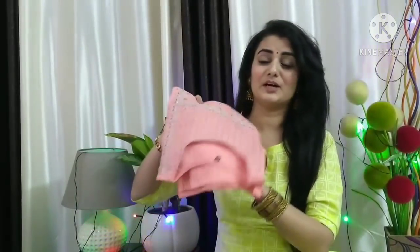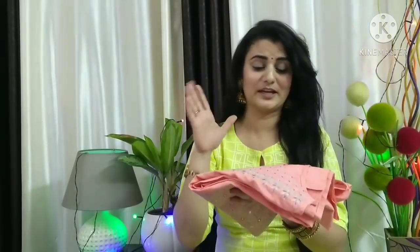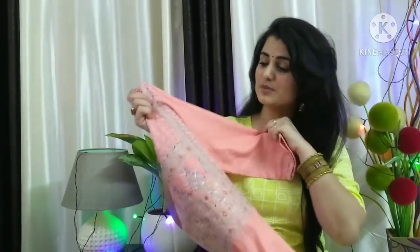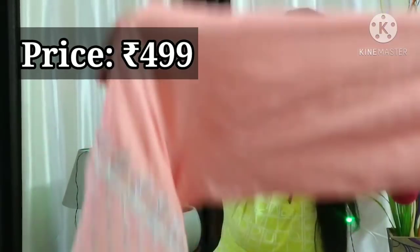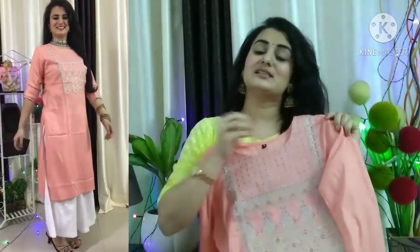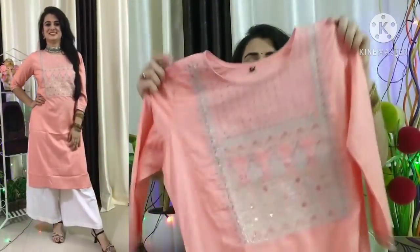Let's start today's haul video. This is my first shirt. The color is peach and very beautiful. The fabric is rayon. One more thing — the fabric is not plain, it has a self lining. I want to show you the fabric so that will be clear. It is very sweet and very cool. I have taken the size of medium, which is almost perfect.